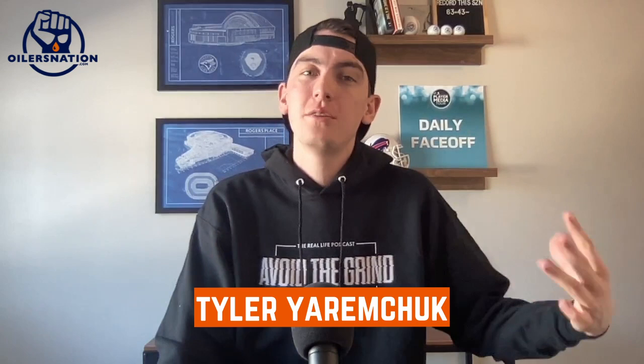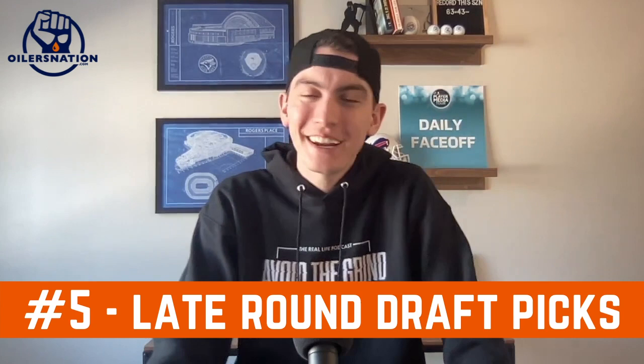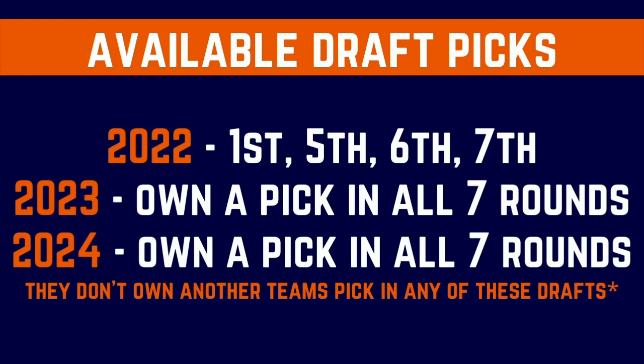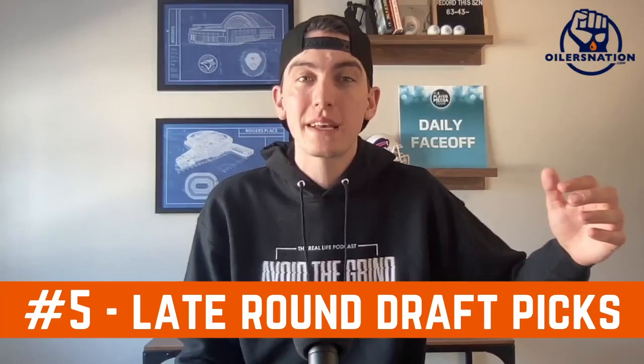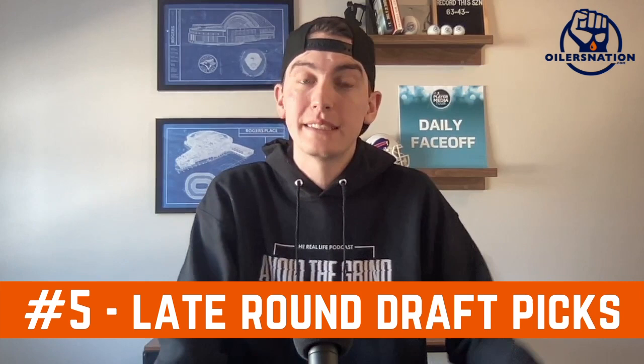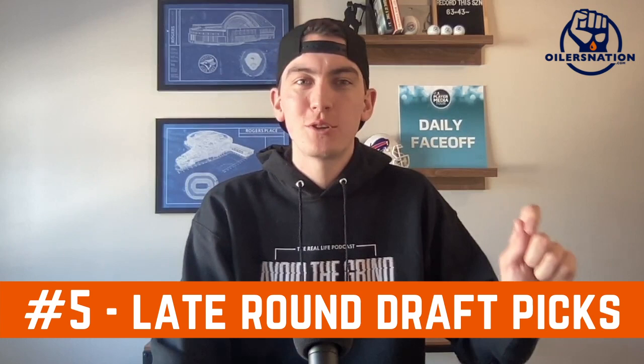Starting with number five: late round draft picks. Not exactly the sexiest option on the list, but the Oilers do have their fifth, sixth, and seventh rounders in this year's draft. They don't have their second rounder — it's probably held up in the Duncan Keith deal — and their third and fourth rounders were also traded away. But they do have some late round picks, plus all their picks in 2023 and 2024. Those late rounders could come in handy if Ken Holland is trying to offload cap space — for example, getting someone to take half of Mikko Koskinen's contract.